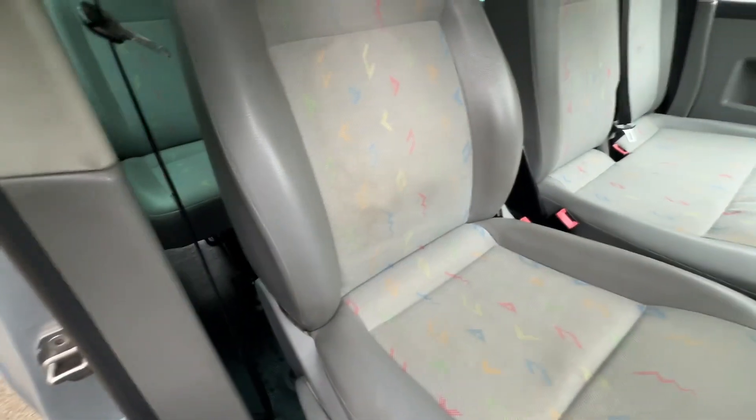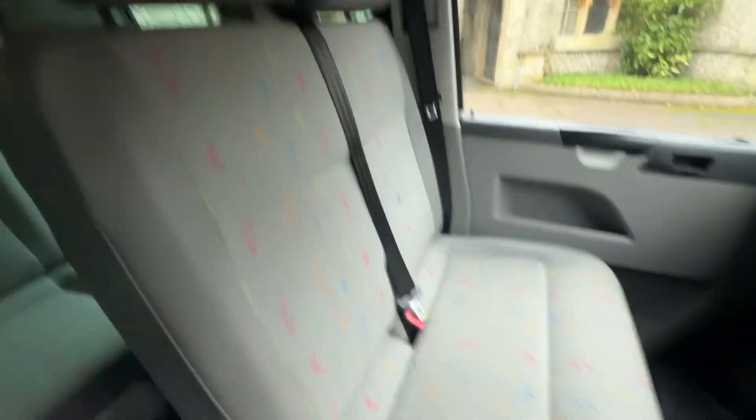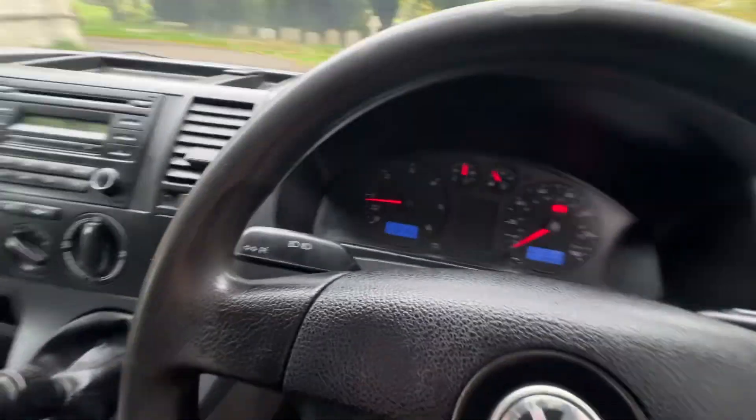Half vinyl leather-look seats with a multicolour inlay in grey, against a grey headlining. You've got your one, and then your two here, and then you've also got it the reverse way round in the back, so you've got a six-seat configuration, and then plywood to the rear — I'll show you that in a second.